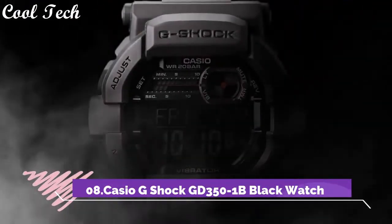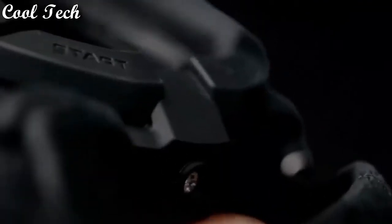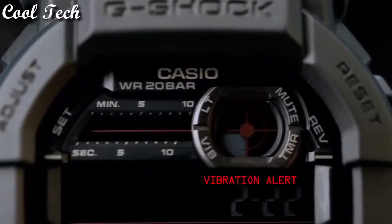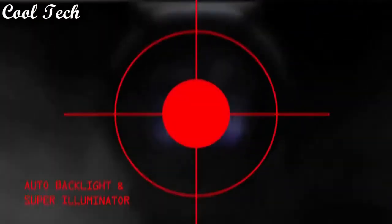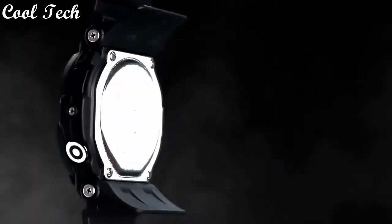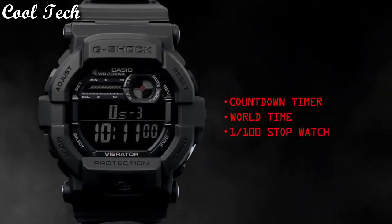Top 8: item shape round, display type digital, case material plastic, case diameter 5.1 cm, band material plastic, band color black, metal color black, movement quartz, water resistance depth 200 meters.